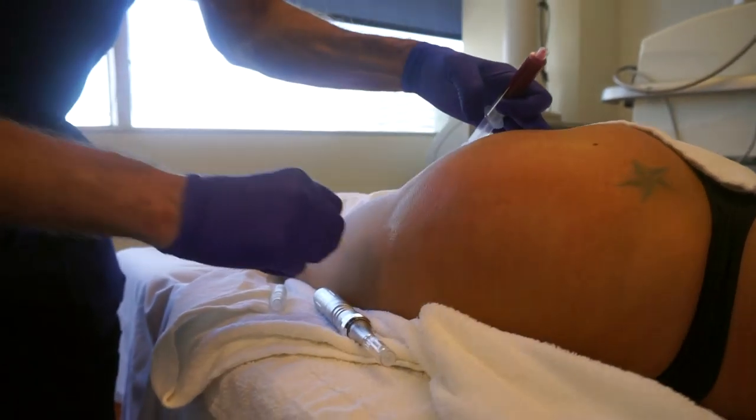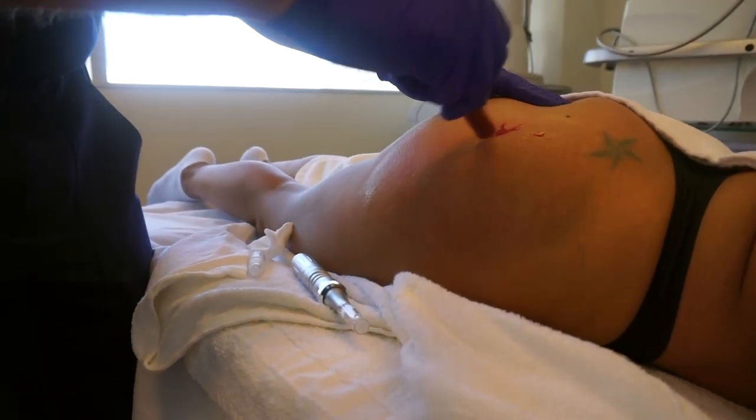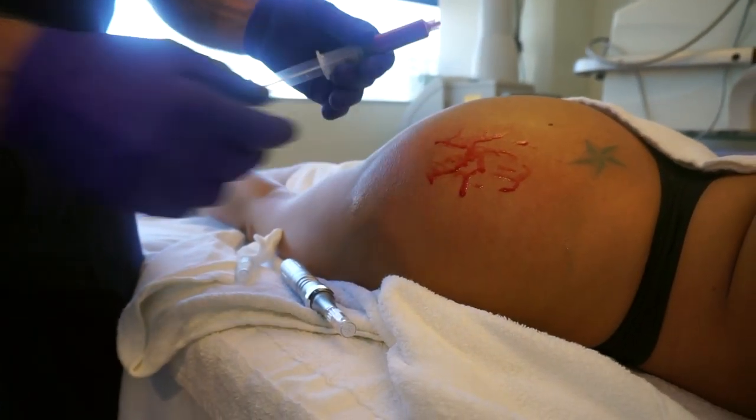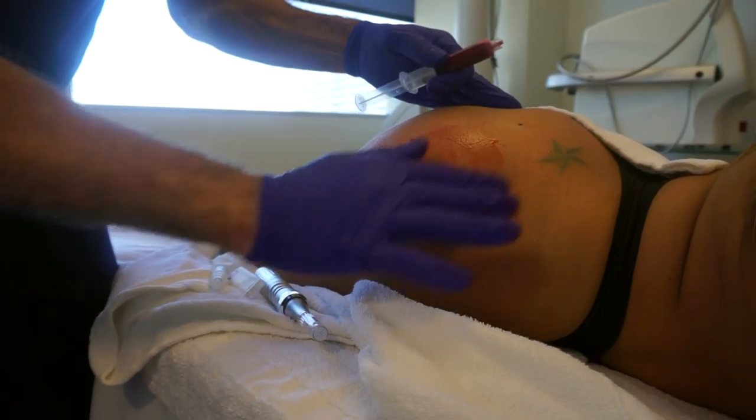It's not too red, doesn't even hurt. Yes, I want to do this! She's going to put it on her Instagram story.